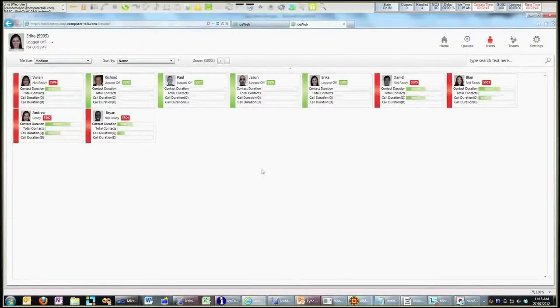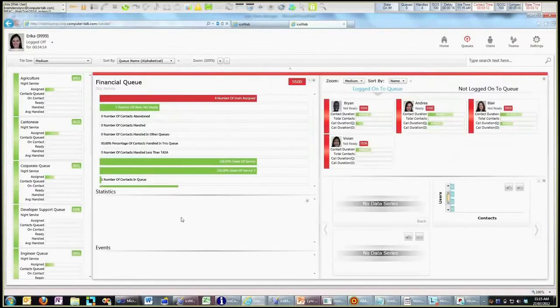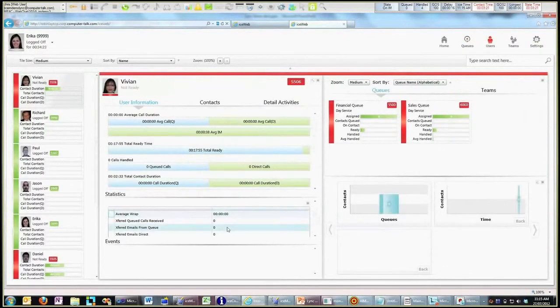The other tool I'll show you is the supervisor monitoring interface. This is something we use for real-time monitoring on the contact center. I'm logged in as an administrator, so I can see all the agents associated with that. At a very high level, I can get a view of every agent in the system. I can do the same for all the different queues — for instance, there are eight users assigned here, with one user ready in that queue. If I want to drill in and see more information, I can drill into the queue for more stats, or take a look at a particular user.